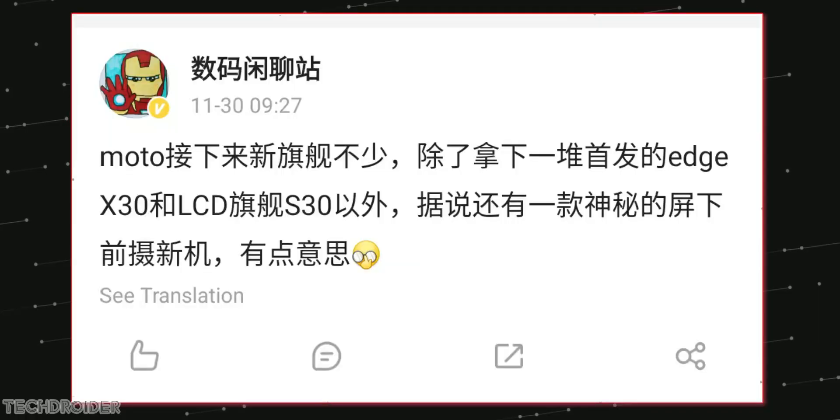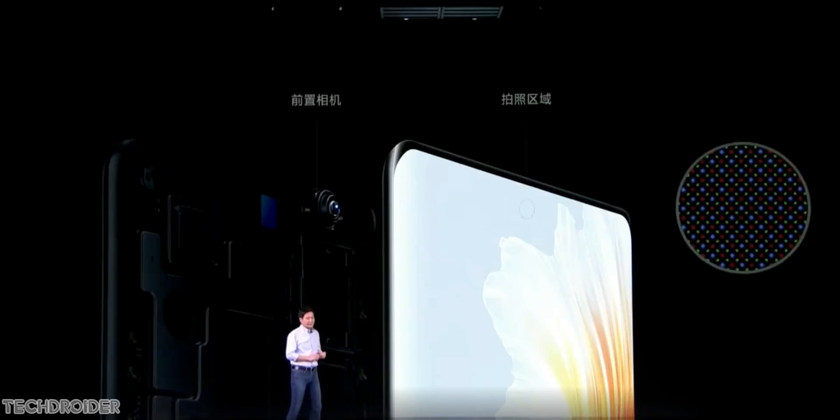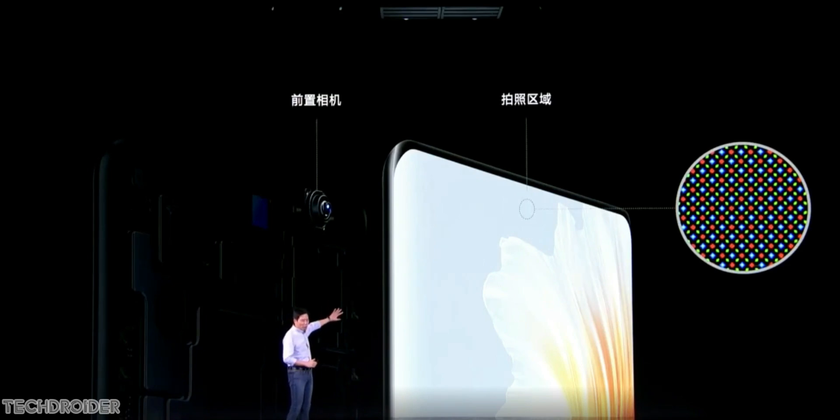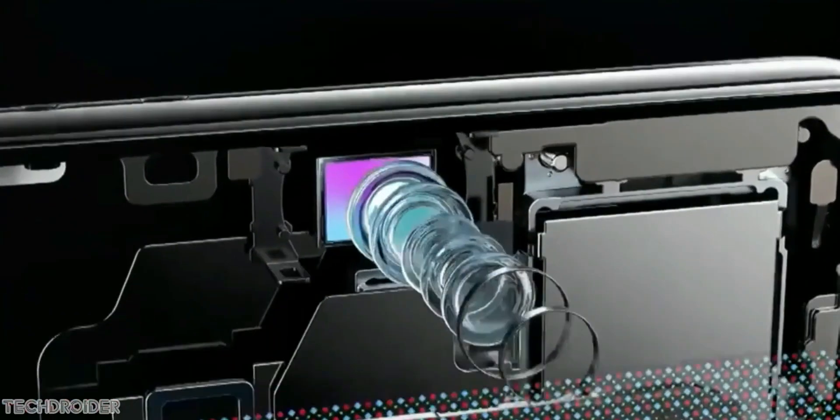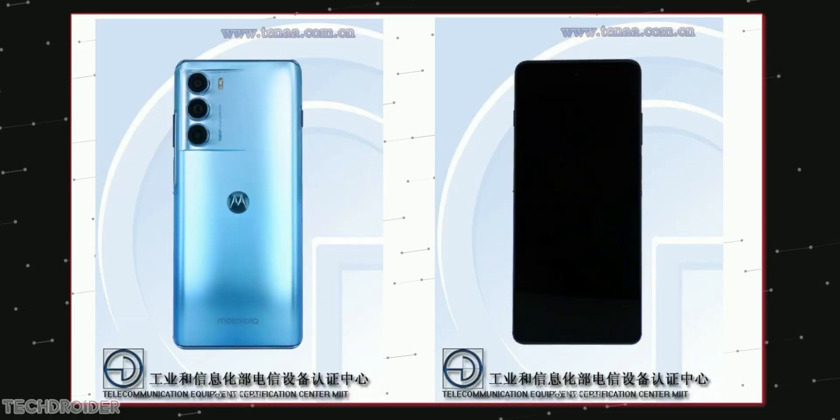Sources say Motorola will also be launching a maxed-out high-end flagship device with an in-display selfie shooter in a few months. But as of now, we have this Edge X30, and it's not so expensive either.